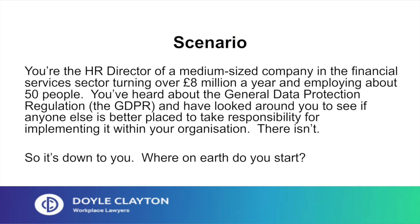Imagine this scenario. You're the HR director of a medium-sized company in the financial services sector, turning over £8 million a year and employing about 50 people. You've looked at the people around you to see if there's anyone else who's better placed than you to take responsibility for implementing the GDPR within your organisation. There isn't. So it's down to you. Where on earth do you start?